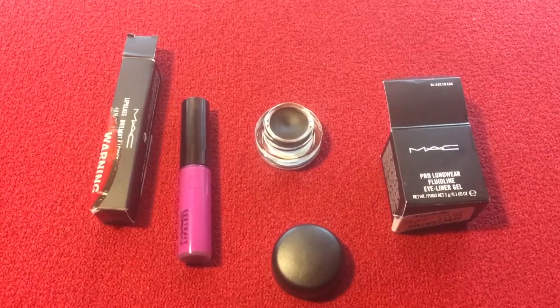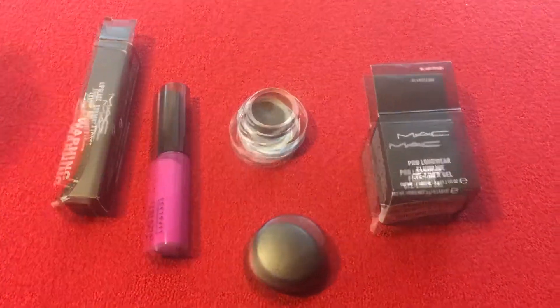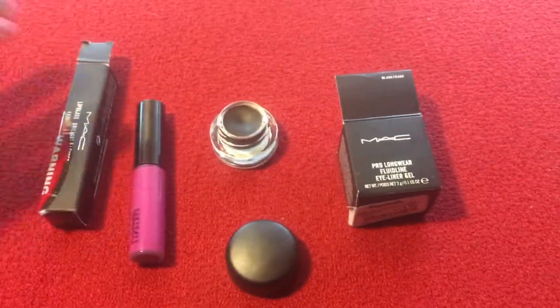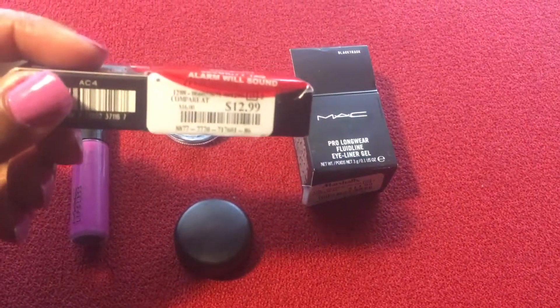Hi everyone, this is Kim. I'm just coming here real quick to show you some items that I found at Marshall's. I don't know, this is the first time I've ever seen Marshall's with Mac products, but this is Heron, and as you can see it was $12.99.